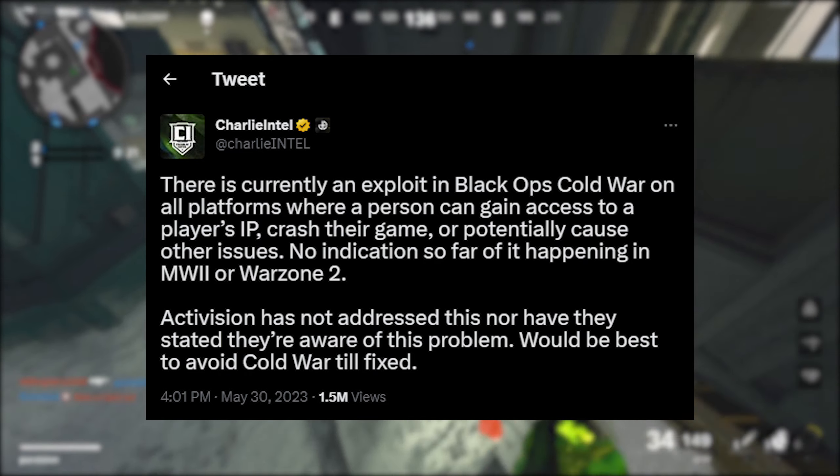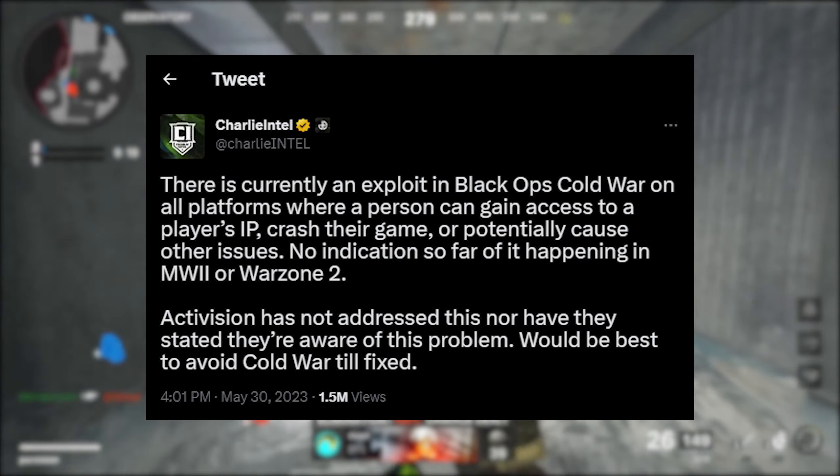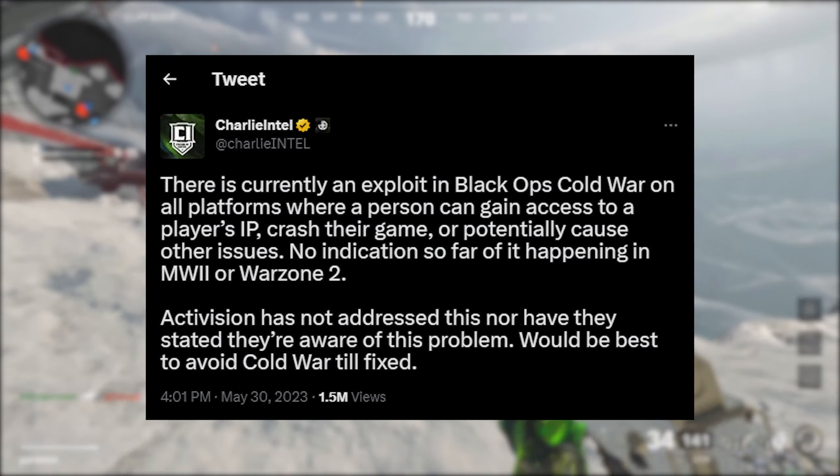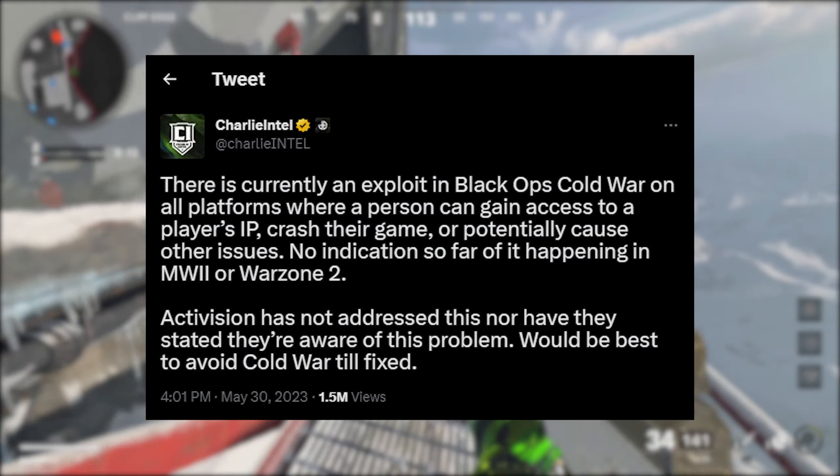A lot of players are getting hacked. And when I say hacked, I mean players are getting their IPs pulled, players' games are crashing, and players are getting fake error messages stuck on their screens during gameplay that they cannot get rid of.